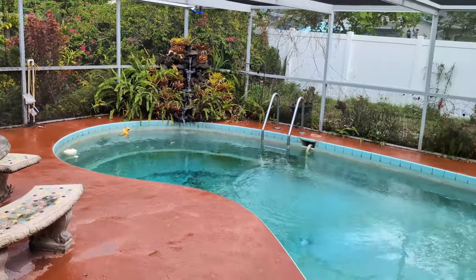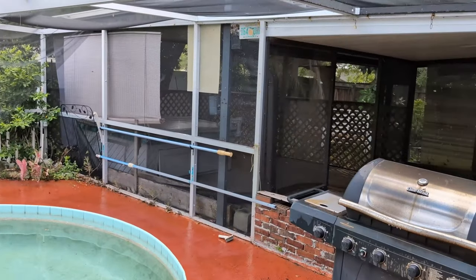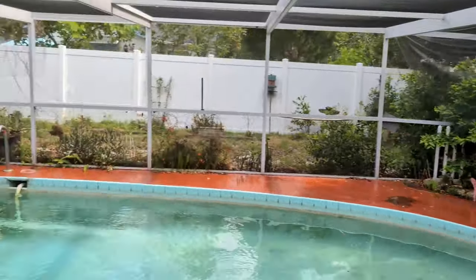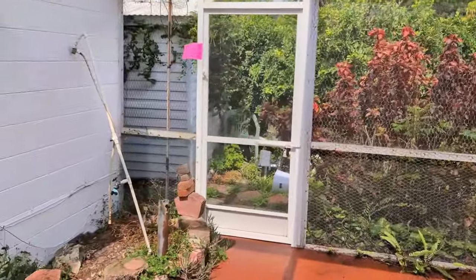We have the pool evaluated. It's working well. It's going to get a new pool pump this week. So you've got this green pool and you're going to have a new pool pump.